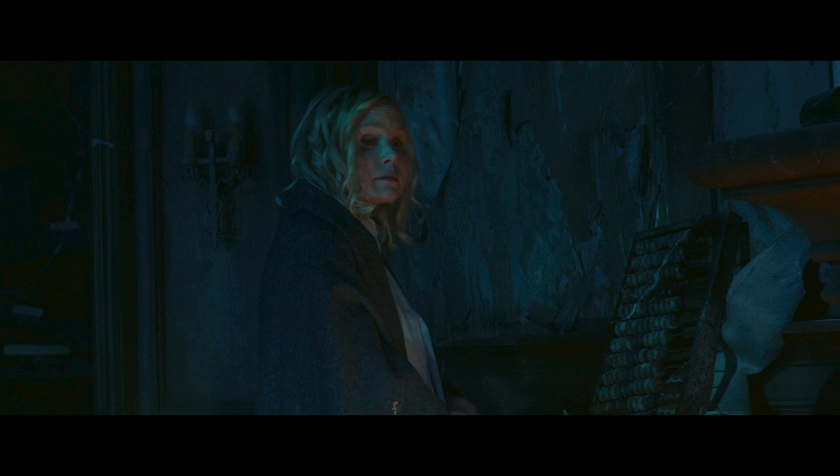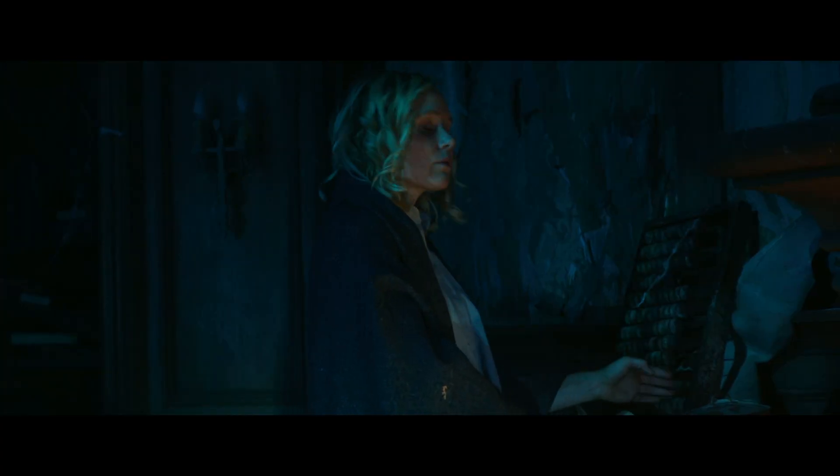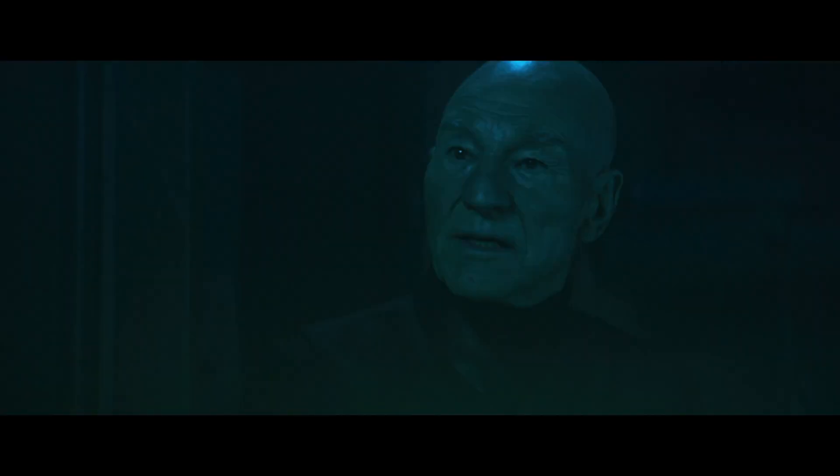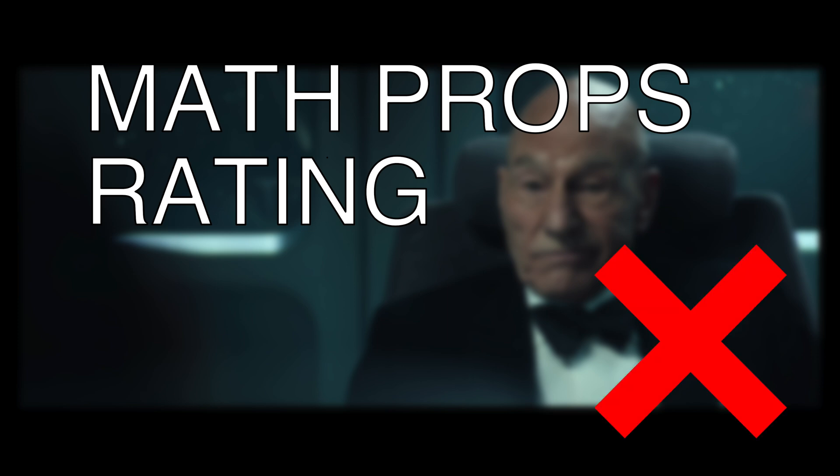Agnes is really tired. She needs to rest. 'Thinking is my rest. Can't even comprehend how relaxing calculus can be.' I think this is supposed to be a joke, but I can kind of relate. In conclusion, I give Star Trek Picard 'The Watcher' my math props rating of bad. Thanks for watching, and let me know if you see any more.